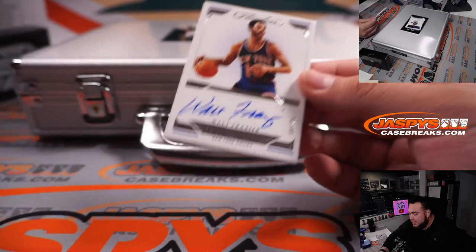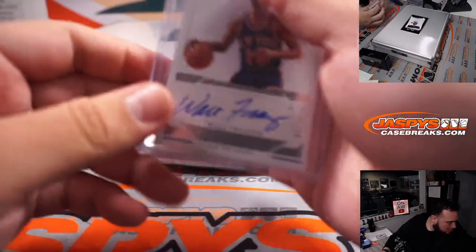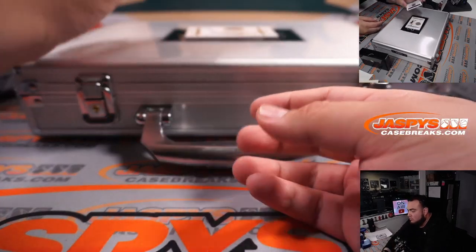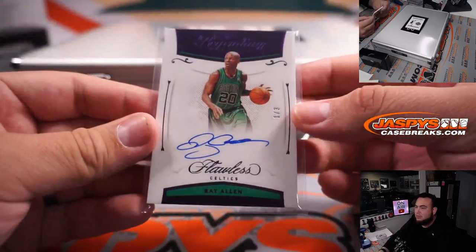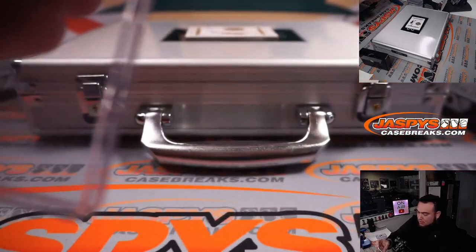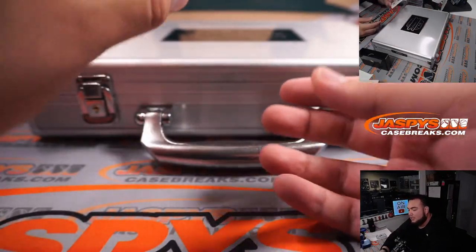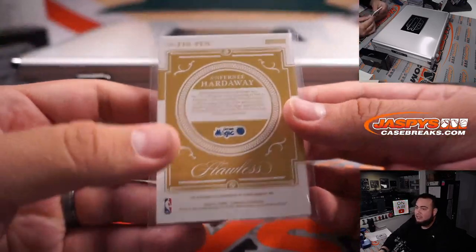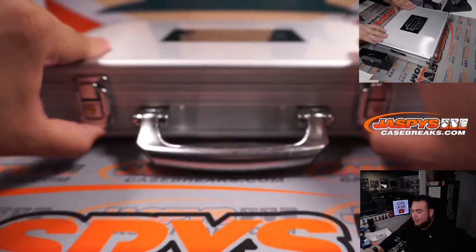We have a Walt Frazier for the Knicks, 4 out of 25 — Sacramento 4. What a John Paul with that one. We have a Ray Allen, 1 out of 3, for Boston Celtics — going to Daniel. And last but not least, how about a little Penny Hardaway for the Magic, 9 out of 10. My sister had — I think my sister actually still does have a Little Penny. We'll find out, Andrew. Good luck.